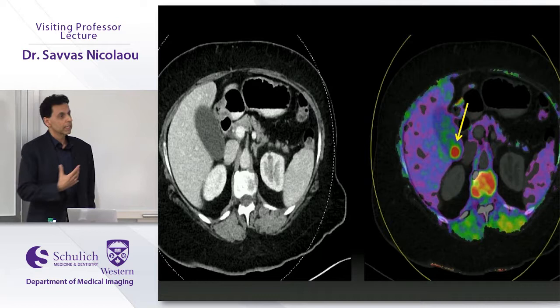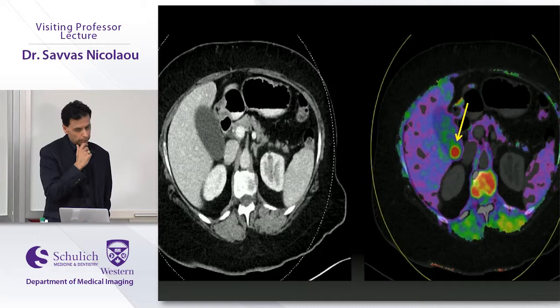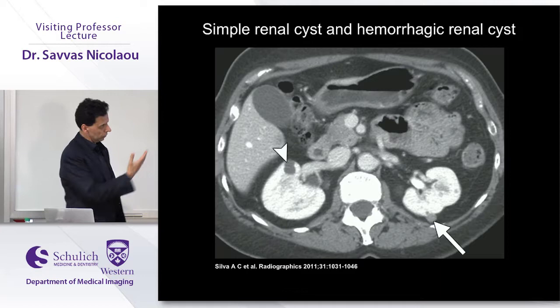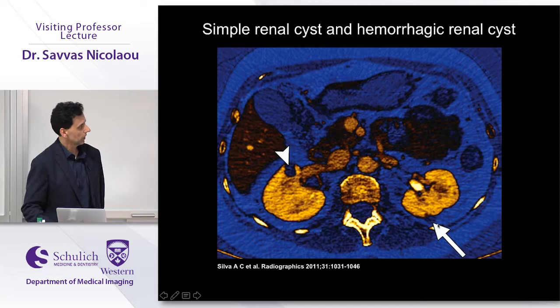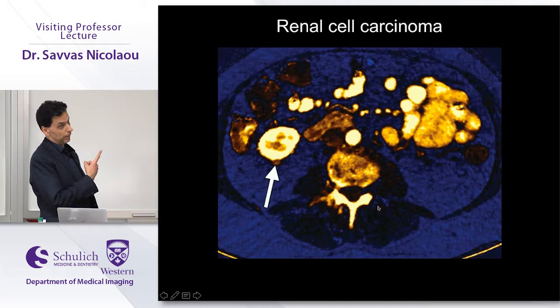For gallstones, ultrasound remains the test of choice, but when CT is performed and you want to know if gallstones are present, material decomposition can color code and detect them. For renal lesions, dual energy can prevent unnecessary follow-up imaging: a hyperdense lesion of the left kidney with no iodine uptake on the overlay map is a cyst — no ultrasound needed to characterize it. Conversely, a high-density lesion on the right with iodine uptake on the overlay map was proven to be a renal cell carcinoma.